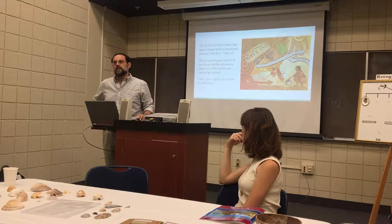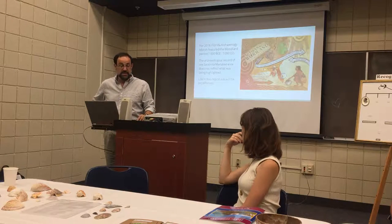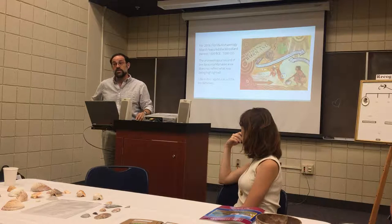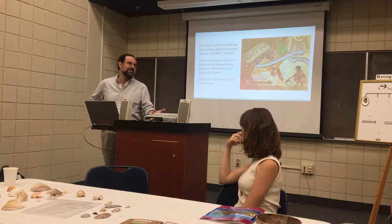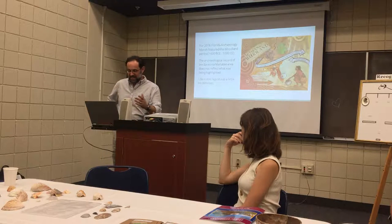The previous two years, the focus of Florida Archaeology Month was first the Paleo-Indian period — Sarasota County has Little Salt Spring and Warm Mineral Spring, so I focused attention on those Paleo-Indian sites. Last year was the Archaic, and Historic Spanish Point is one of the most important Late Archaic sites, frankly, in the country, so that was easy.